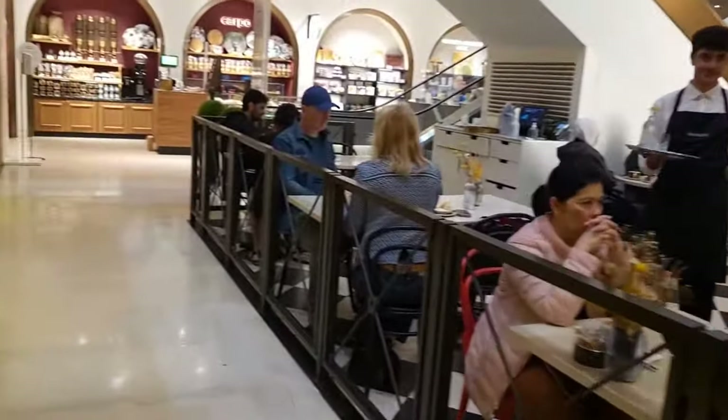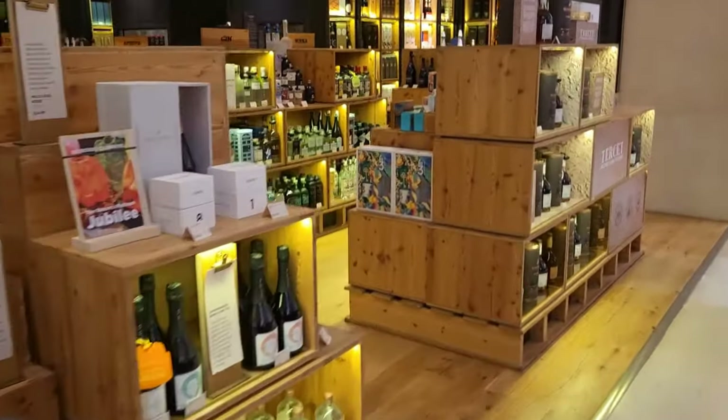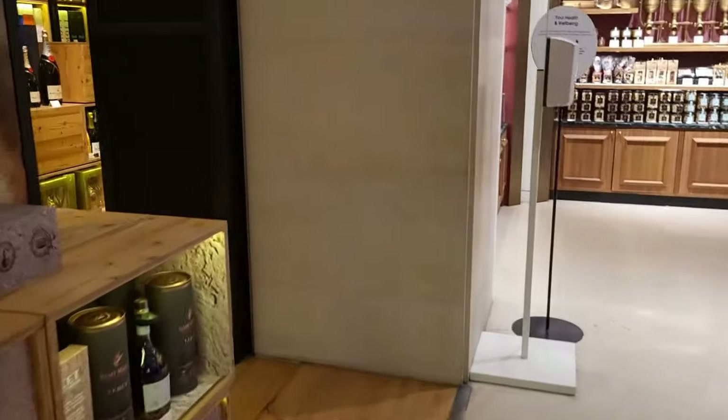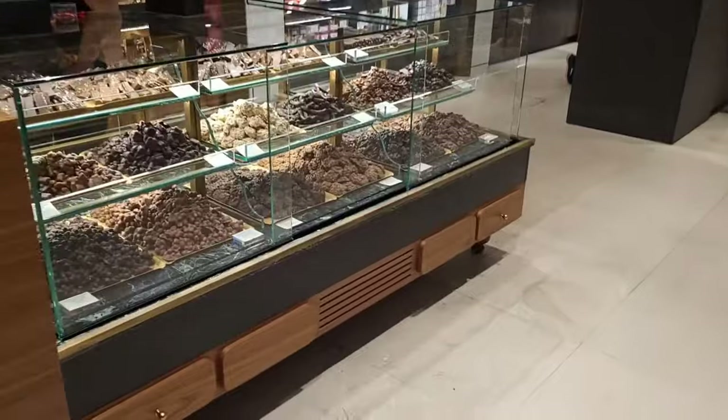So we've shown you Selfridges food hall, the chocolate area, and also where you can get your wine, tea, and coffee. But what was your favorite section? And if you were coming to the Selfridges food hall, which part would you go to first? Let us know in the comments down below.